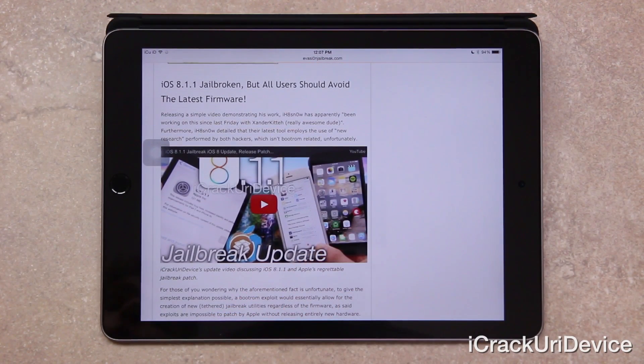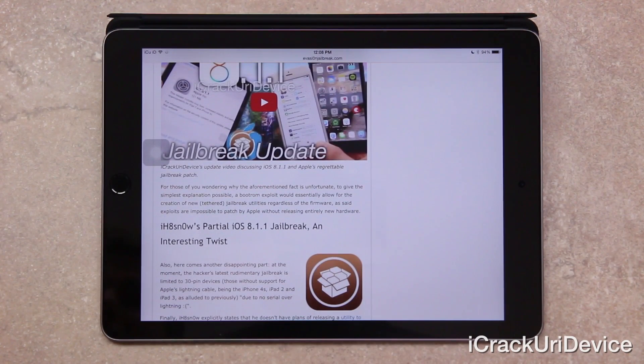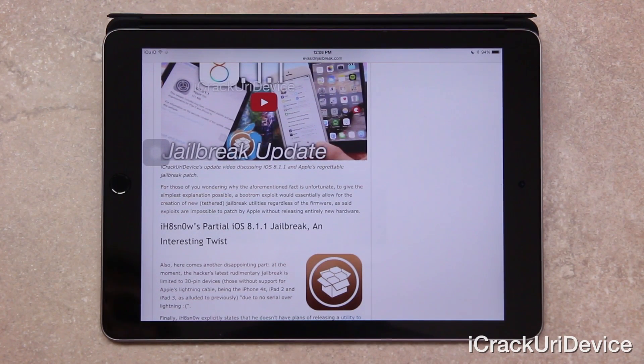So releasing a simple video demonstrating his work, iHateSnow has apparently been working on this since last Friday with another hacker. Furthermore, iHateSnow detailed that their latest tool employs the use of new research performed by both hackers, which isn't boot ROM related, unfortunately. For those of you wondering why that fact is unfortunate: a boot ROM exploit would essentially allow for the creation of new tethered jailbreak utilities regardless of the firmware, as said exploits are impossible to patch by Apple without releasing entirely new hardware.